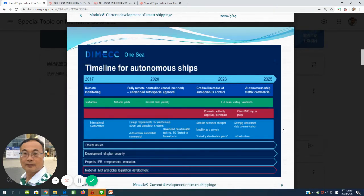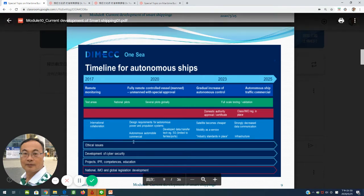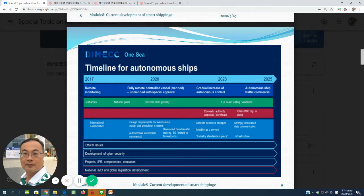Another example is DNV GL. They have shown a timeline for autonomous ships: from 2017, remote monitoring; 2020s, fully remote control vessel; 2023, gradual increase of autonomous control; 2025, autonomous ship traffic commercial operation. However, they have also identified some issues, for example ethical issues, cyber security, education projects, and national, remote, and global legislation and development issues.